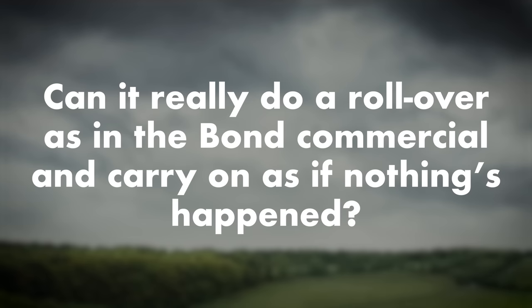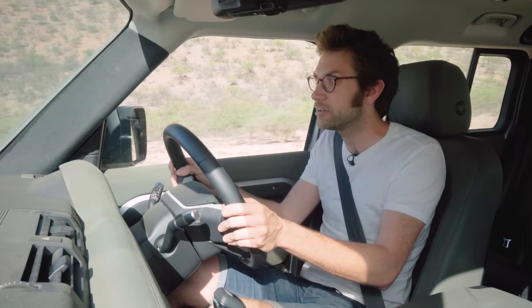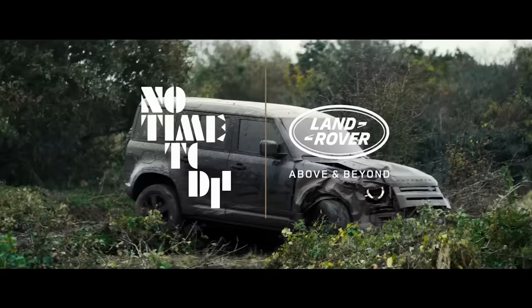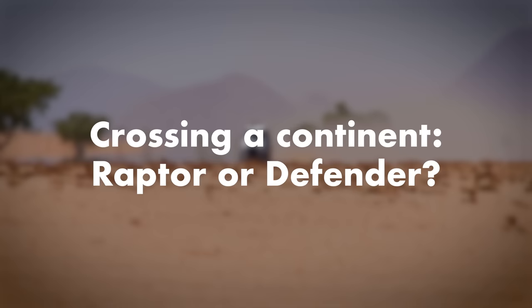Can it really do a rollover as in the Bond commercial and carry on as if nothing's happened? I'm not going to do that. All I can say is we've given it a proper beating — I haven't rolled it, but I feel like I've done pretty much everything. It must have happened in the advert because I really don't think they would have put that out there if not. It does feel genuinely really tough; I'm sure that car had roll cages in it, but yes, it definitely feels tough.